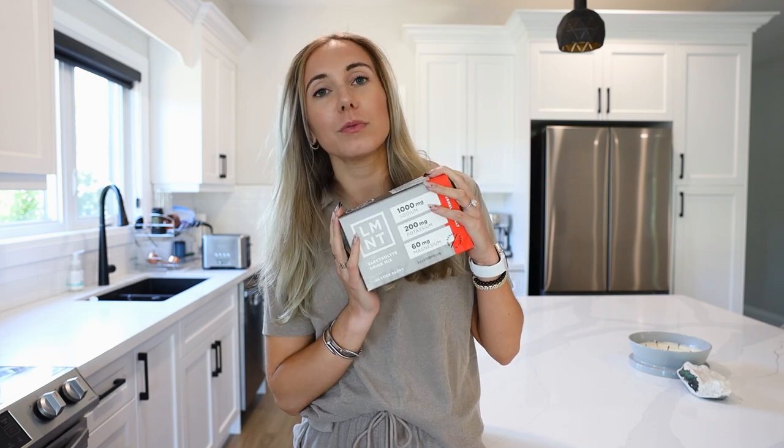Before we hop into lunch, I wanted to talk about Element. If you're new to my channel, it is my ride or die — my go-to electrolyte drink mix that I've been using for well over a year now. Every single day, no matter where I go, there's some in my purse, in the car, when I travel. It has made such a game-changer in my life, and I know so many of you have tried it after my recommendations and it has changed your life too.